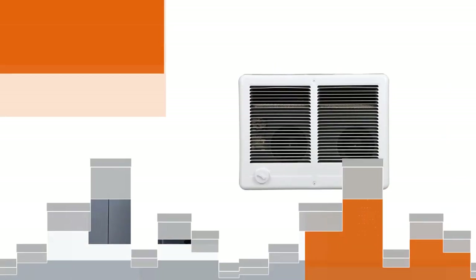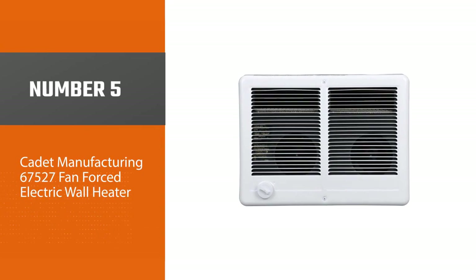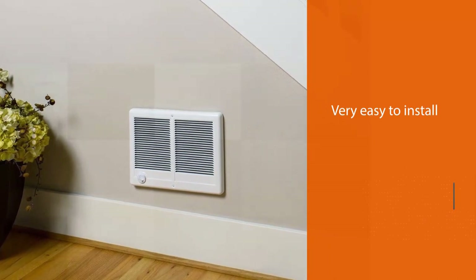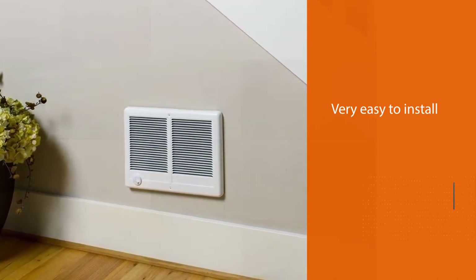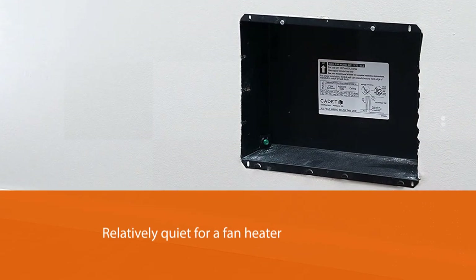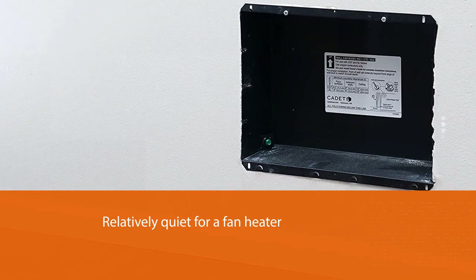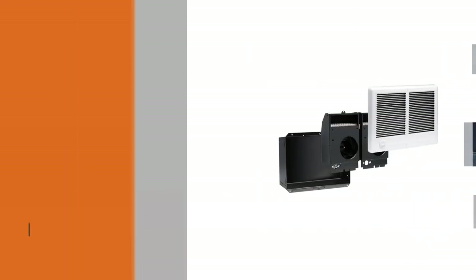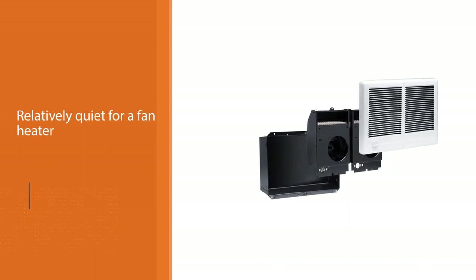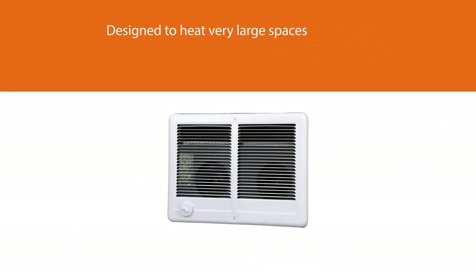Number five: Cadet Manufacturing 67527 fan-forced electric wall heater. This wall-mounted 4000-watt heater can heat up to 600 square feet. It comes with a wall can, grill, and thermostat for easy installation. It has an automatic overheat function and a fan to dissipate the heat. It is a very powerful wall-mounted heater that's easy to install and heats a room quickly; however, if you're looking to have your own thermostat, this model might not be the most appropriate.